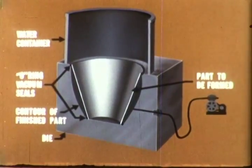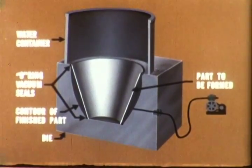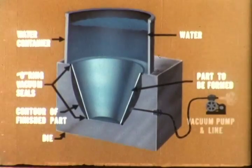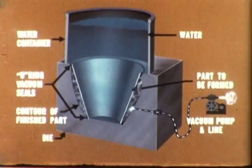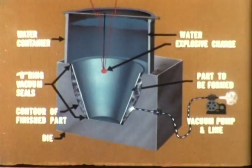Three major factors must be considered to produce a satisfactory part utilizing explosive forming. These are head of water, satisfactory vacuum between part and die, and size and placement of charge.